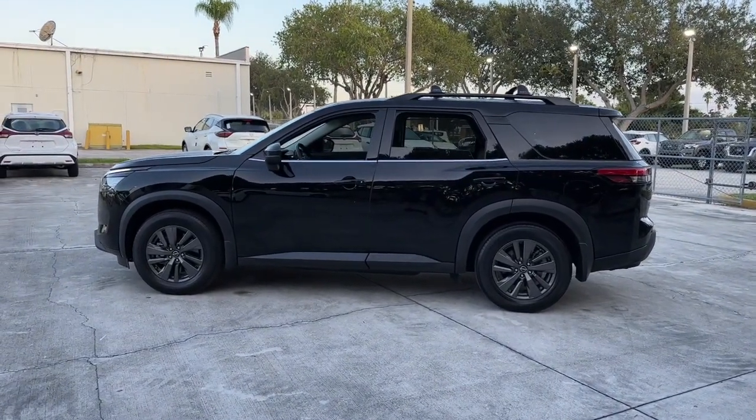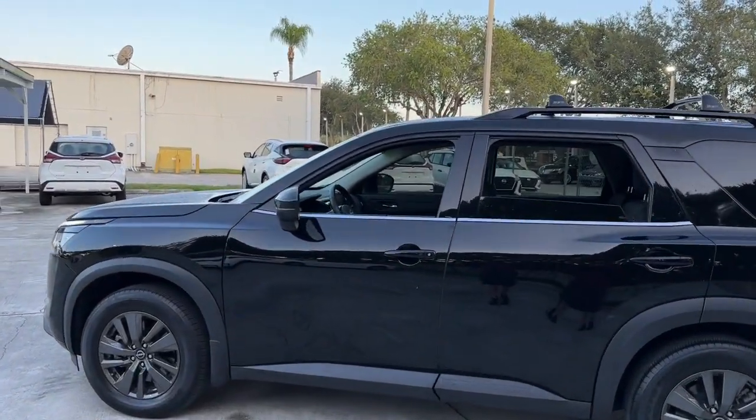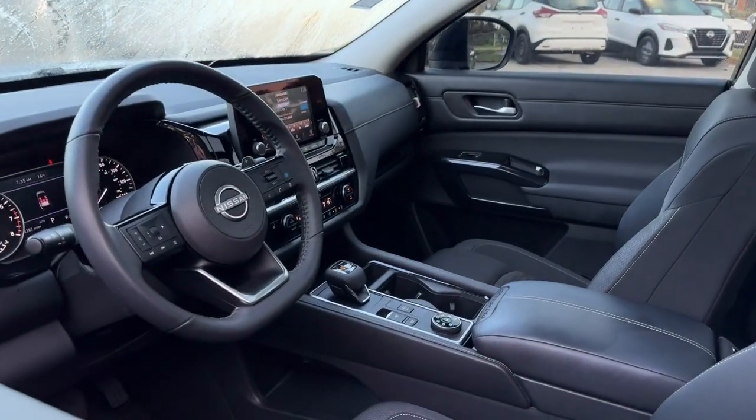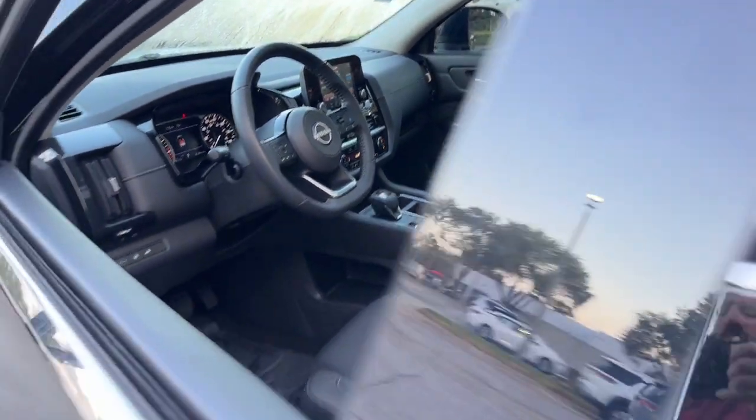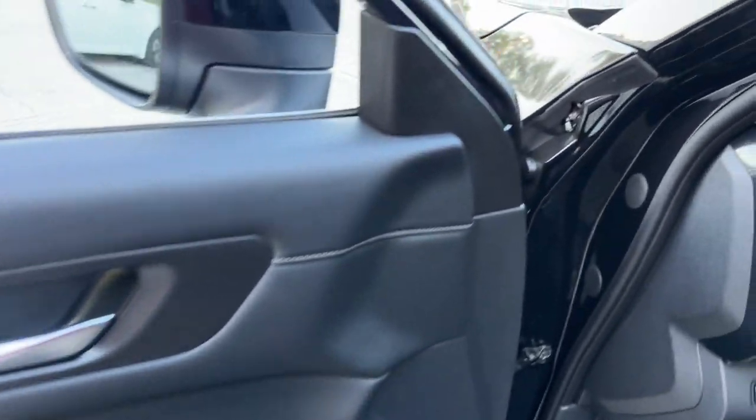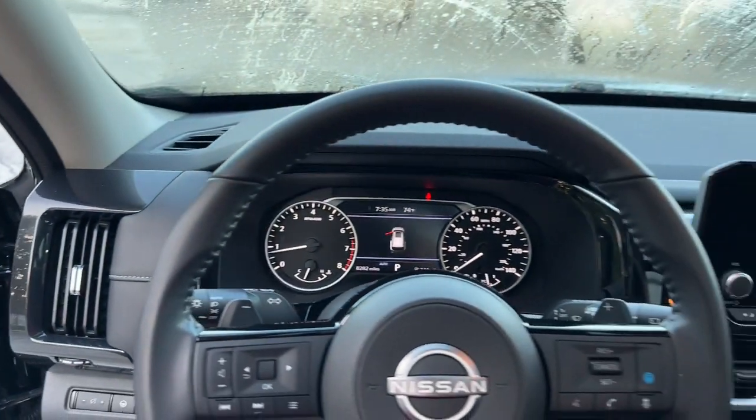These are just some of the great options this vehicle comes with: pre-collision system, lane departure warning, moonroof, keyless entry, backup camera, adaptive cruise control, four-wheel drive, lane keeping assist, satellite radio, and heated mirrors.